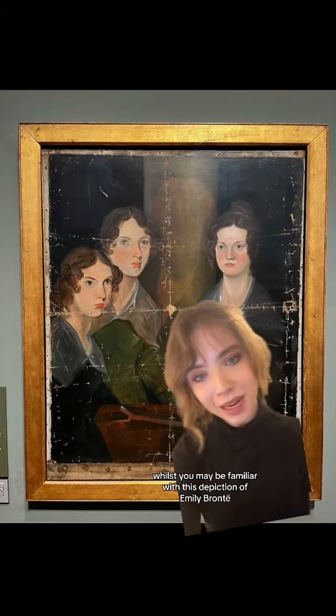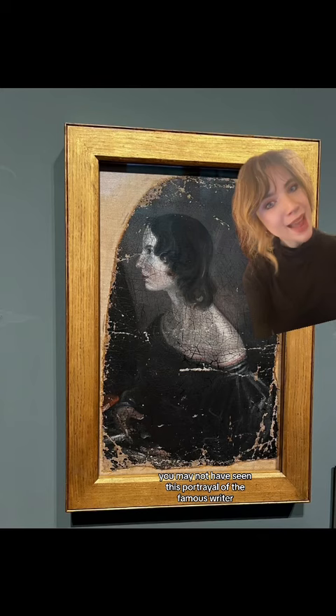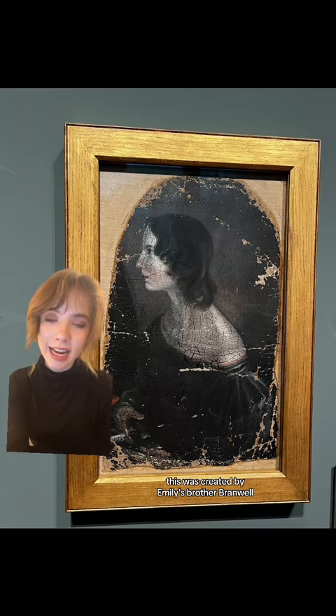Whilst you may be familiar with this depiction of Emily Brontë shown with her siblings, you may not have seen this portrayal of the famous writer. Like the other painting, this was created by Emily's brother Branwell and it was painted in 1833 when Emily was 15.